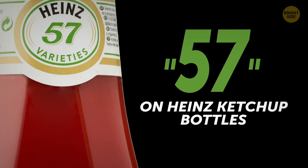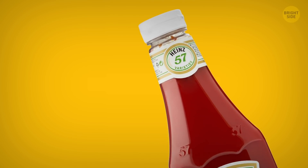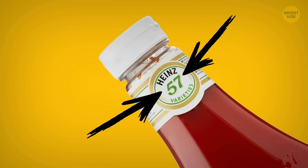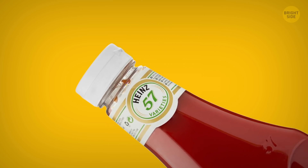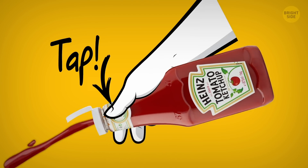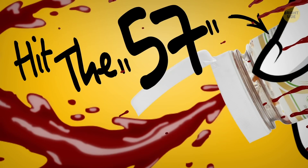Number 2: 57 on Heinz ketchup bottles. I was dumbstruck when I found out that the number 57 on a Heinz ketchup bottle had nothing to do with the product label. The truth is that the place with the numbers is the sweet spot you should tap to get the ketchup flowing. So stop banging the bottom of your sauce bottle already and hit the 57.